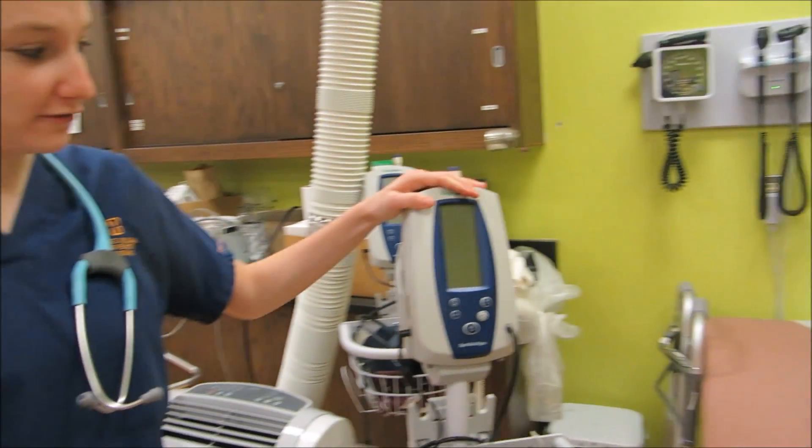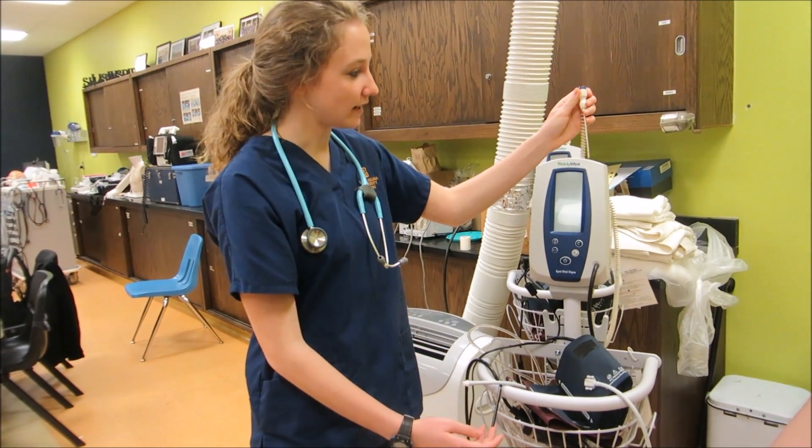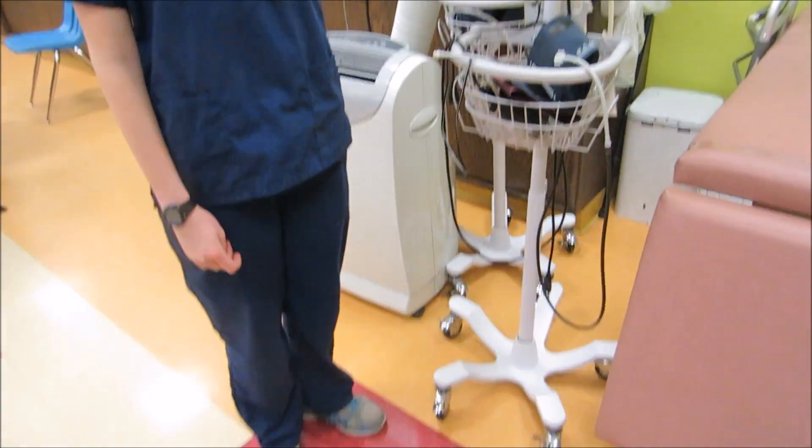This is our vital cart. It has blood pressure, temperature, pulse ox, and all the other vitals you'll need.